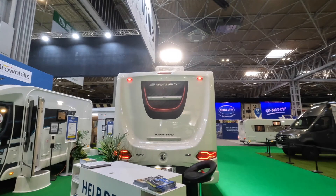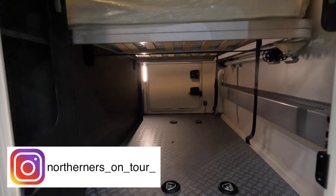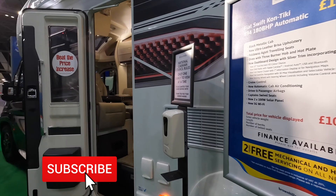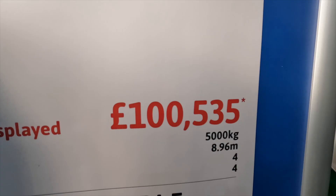This is the new Swift Contica twin axle. There's a big garage all the way through, heated with radiators. These are starting at £100,500. Here are some of the specs you might be looking for.